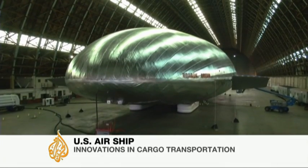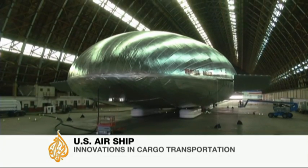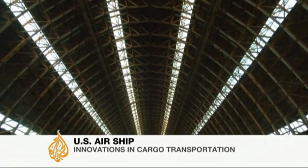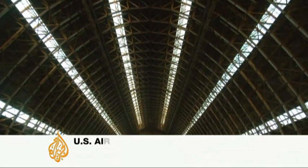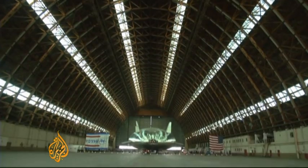Is it a blimp? Is it a plane? Is it an alien spacecraft? Well, it's none of the above. Hidden inside a cavernous World War II-era hangar is a hybrid airship that could revolutionize cargo transportation.